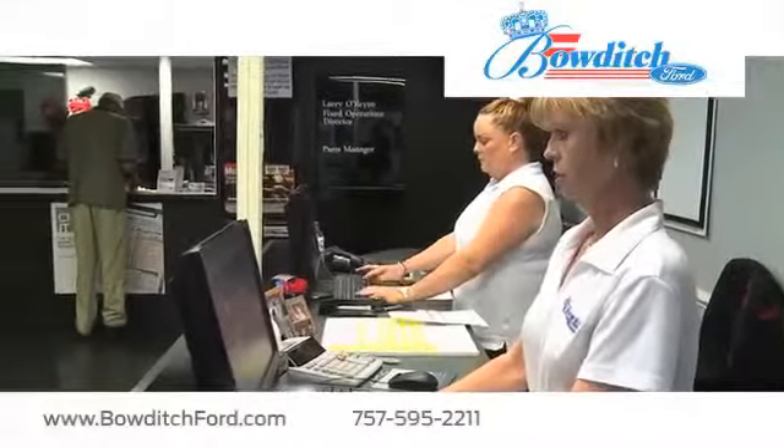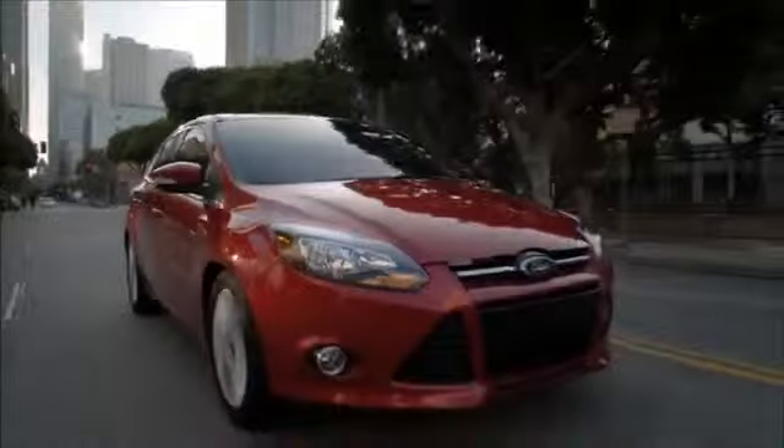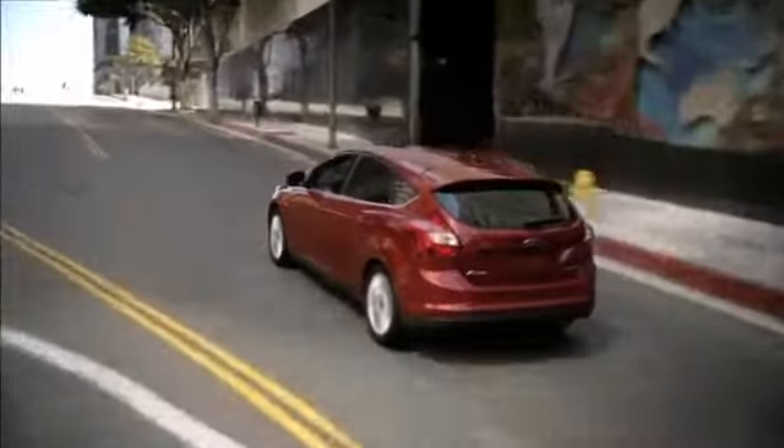Bowditch Ford has an expansive inventory of brand new Ford vehicles for you to choose from. For a stylish and affordable vehicle, take a look at the innovative Ford Focus. The Focus, comfortable seating, and agile performance offer the versatility you're looking for.